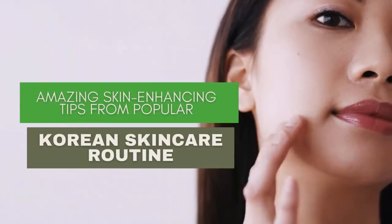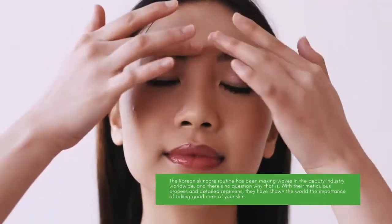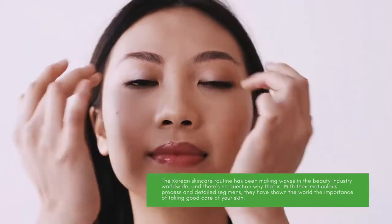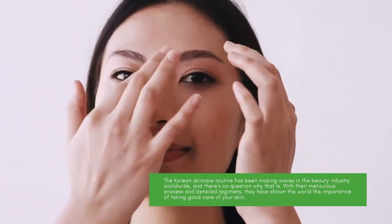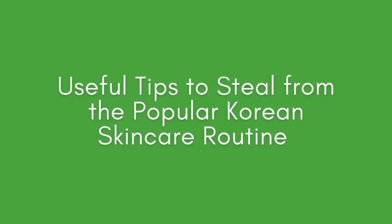The Korean skin care routine has been making waves in the beauty industry worldwide, and there's no question why that is. With their meticulous process and detailed regimens, they have shown the world the importance of taking good care of your skin. Here are useful tips to steal from the popular Korean skin care routine.